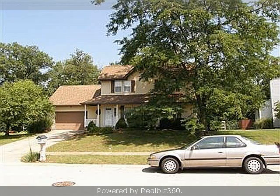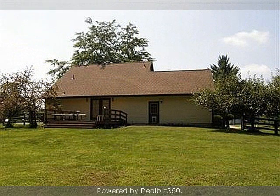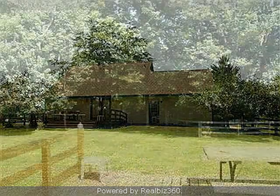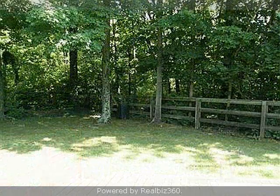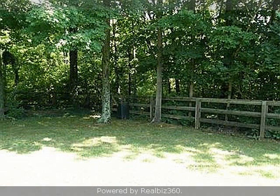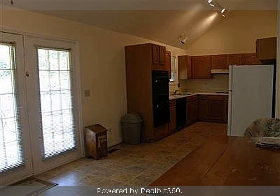Interior features of this property include a formal dining room and a home warranty. On the outside, this property features a wooded lot, an attached garage, a fenced yard, a deck, and vinyl siding. This property is represented by Jill Smith Huff-Rosie.